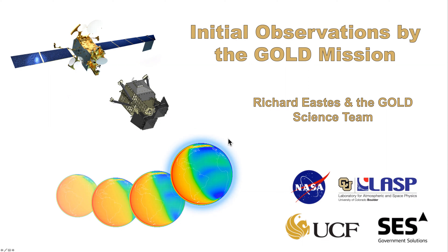Hello, I'm Richard Estes. I'm the PI for the GOLD mission. I'll be talking about the observations by what, in my slightly biased opinion, is the most important mission NASA has flown in the past decade.